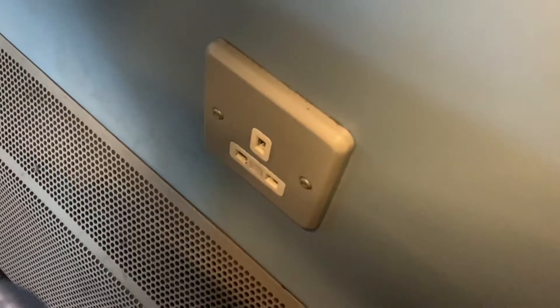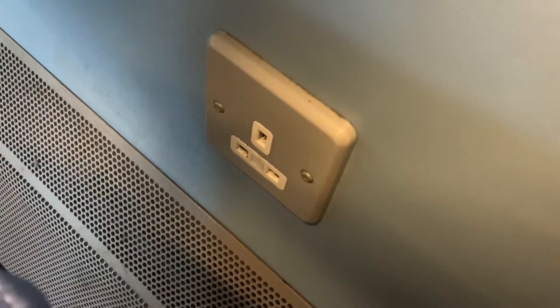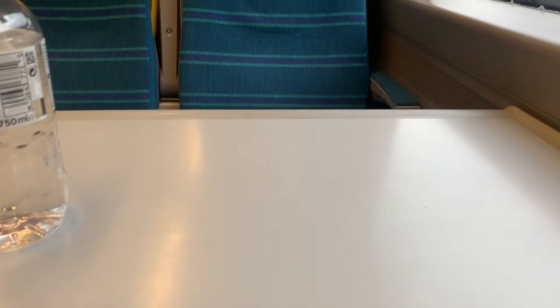Now it's time for a seat tour. The seats are in a 2-plus-2 configuration, and in first class have plug sockets to charge your devices. There are also adjustable armrests, as well as coat hooks and reading lights.